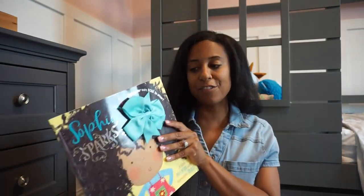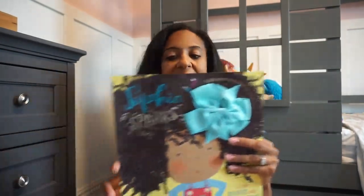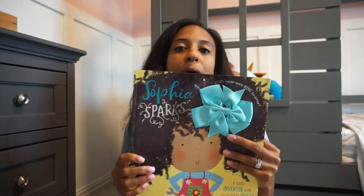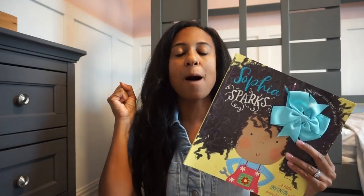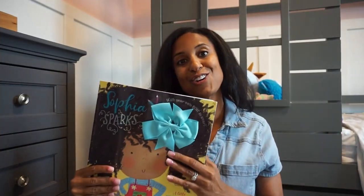We also love 'Sophia Sparks.' We've had this book for quite some time. It's just about being inventive, using your imagination, being creative, and coming up with fun ideas. With going back to school, this book sparks that thinking and eagerness to want to learn all the new concepts they're going to learn in that new grade.